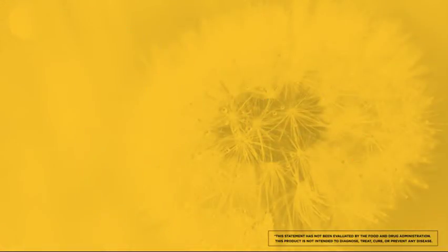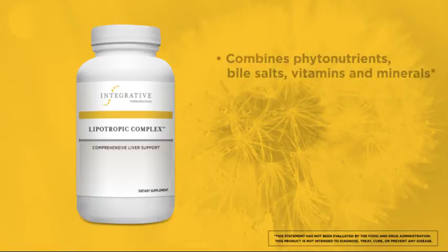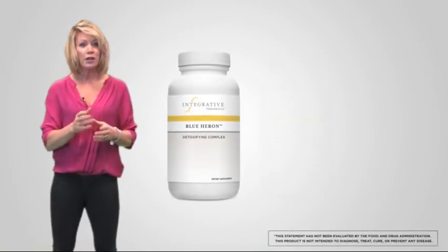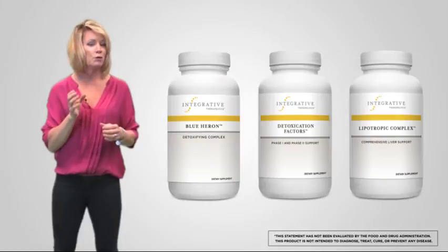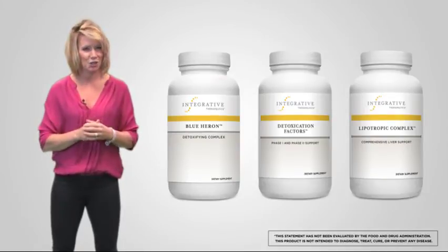Finally, I recommend Lipotropic Complex Comprehensive Liver Support, which combines phytonutrients and bile salts with essential vitamins and minerals to provide comprehensive nutritional support for the liver itself. In conclusion, Blue Heron, Detoxication Factors, and Lipotropic Complex are three supplement options that can help promote detoxification and elimination as they work toward restoring intestinal comfort.